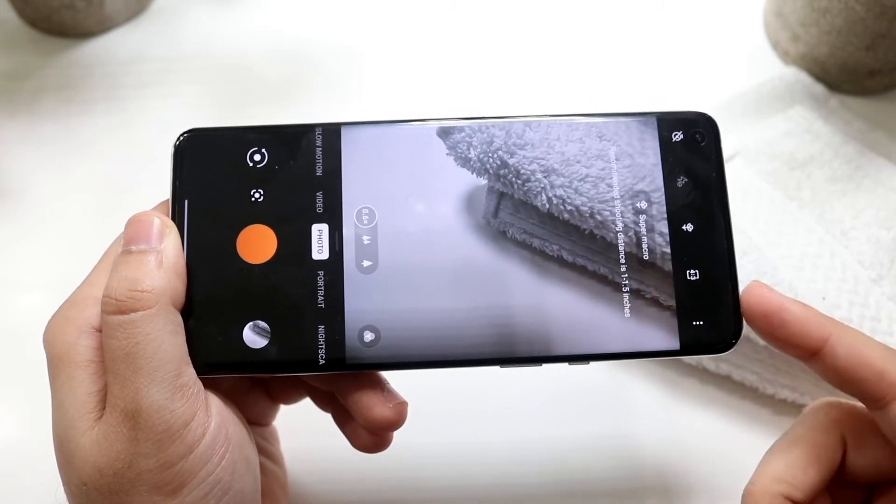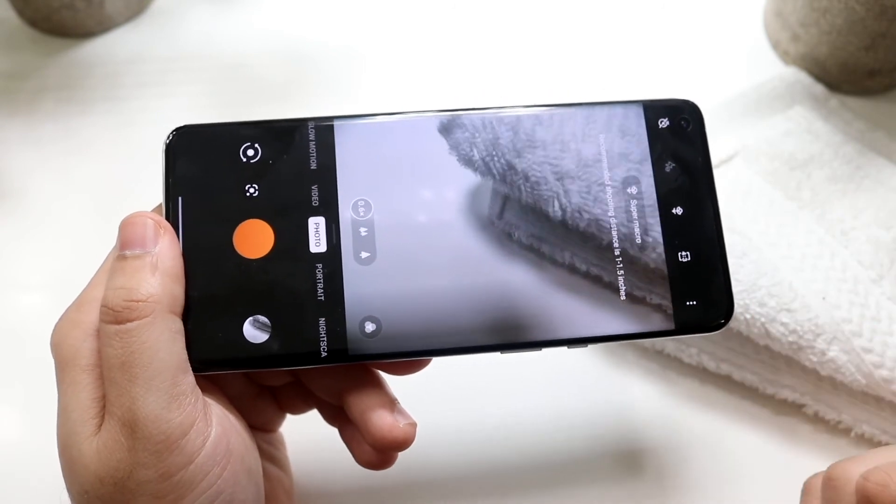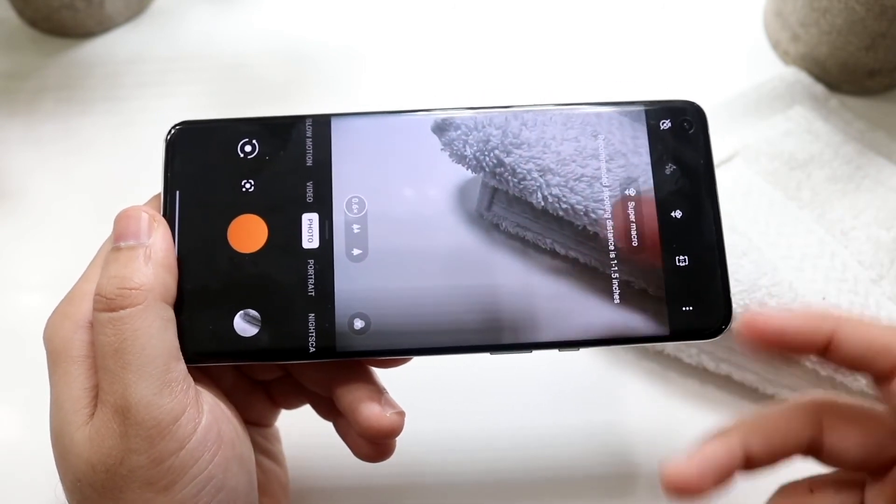I like the capability of choosing from a bunch of different lenses and being able to shoot 8K and stuff, but as I mentioned, I think the iPhone 12 wins in the overall camera department.